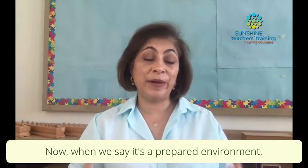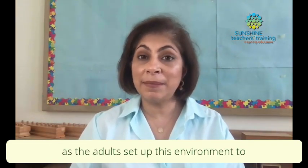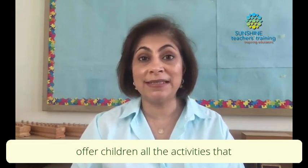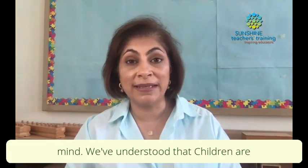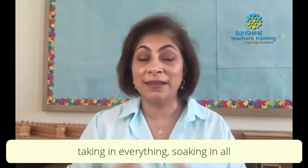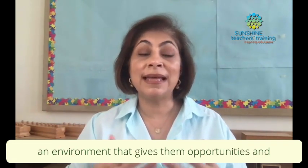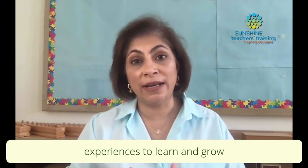When we say it's a prepared environment, that means we as the adults set up this environment to offer children all the activities that they need. We've already talked about the absorbent mind and understood that children are taking in everything, soaking in all this information. So this helps us to set up and prepare an environment that gives them opportunities and experiences to learn and grow from.